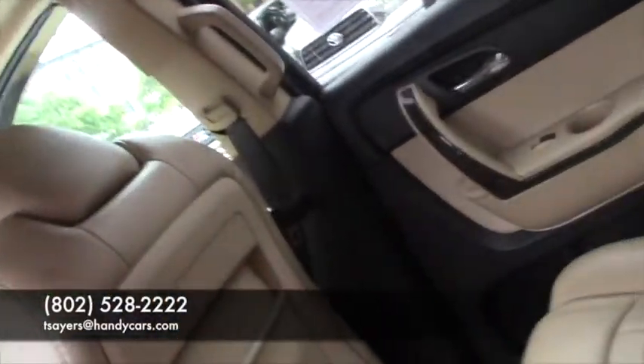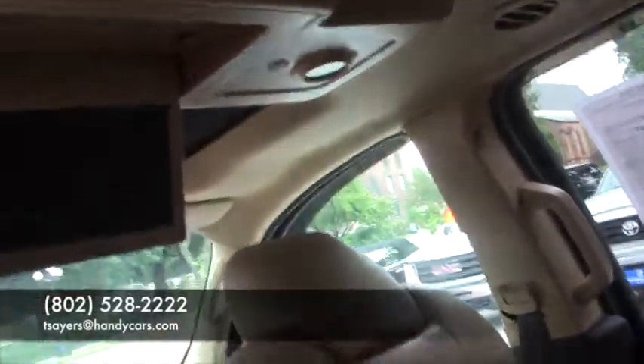Please give me a call when you have a chance at 802-528-2222, or shoot me a quick email at tsares@handycars.com. Thank you again guys and have a great day.